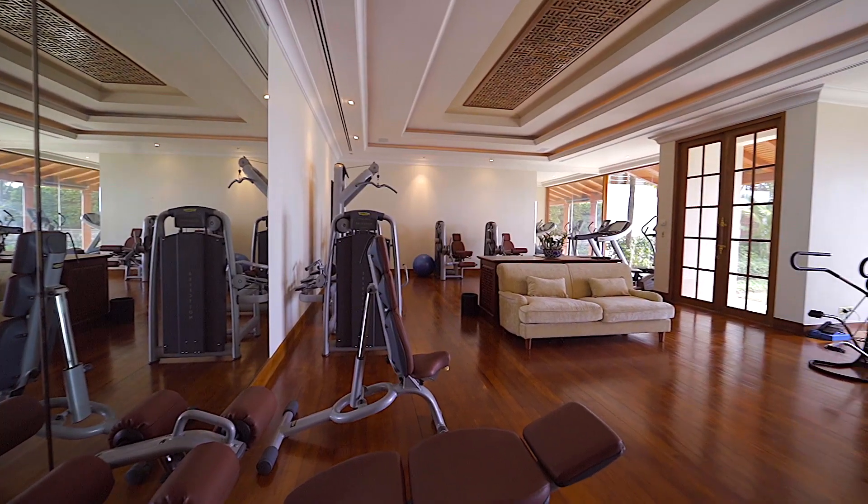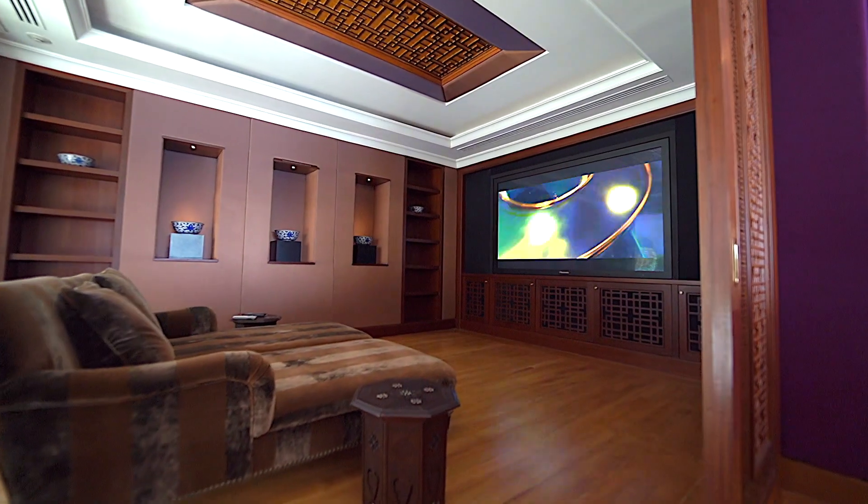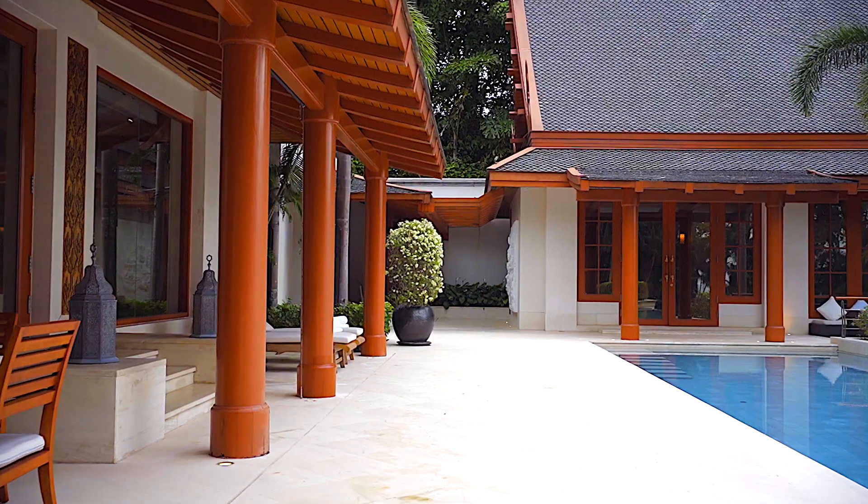Enjoy your workouts in a spacious gym area facing the sea. Get cosy in your own cinema room and relax in your own spa with the steam room after indulging in a massage in the spa area.